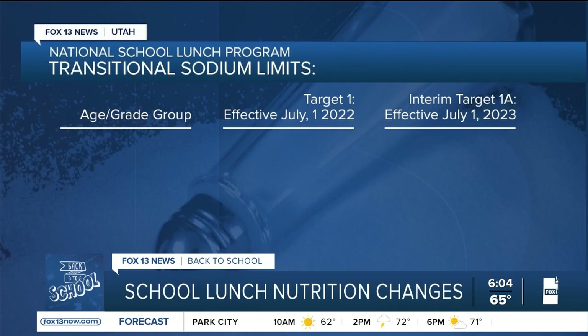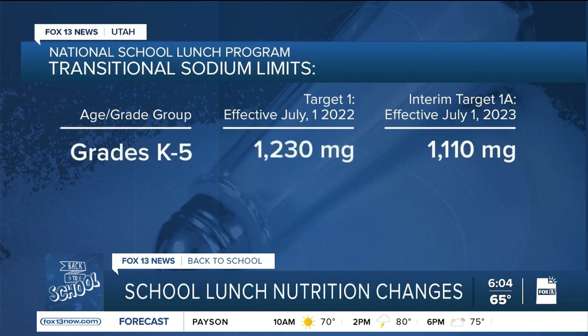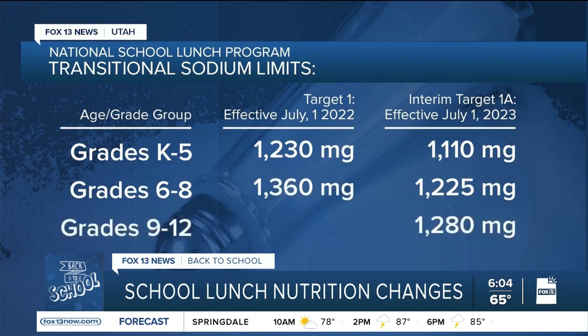Here are the requirements that took effect for this school year. For kids in grades K through 5, the amount of sodium allowed in their meals is no more than 1,110 milligrams — that's down 120 milligrams from a year ago. For middle schoolers, 1,225 milligrams of sodium are allowed, 135 milligrams less than last year. And high school lunches are allowed 1,280 milligrams of sodium, down 140 from last school year.